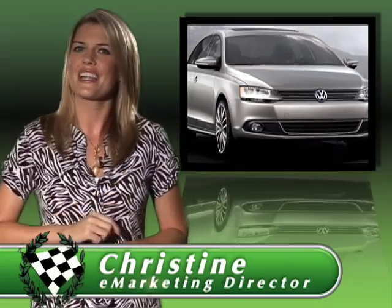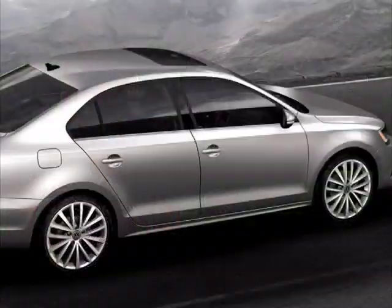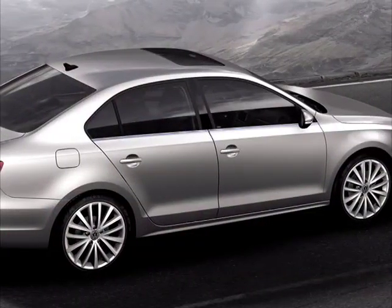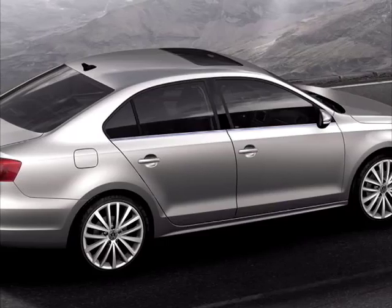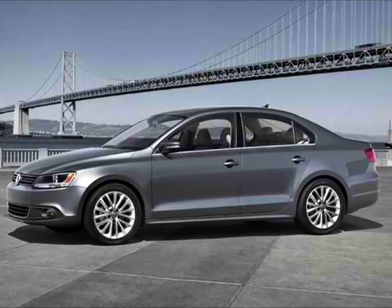The all-new, redesigned Volkswagen Jetta has arrived, and boy does Volkswagen know how to make an entrance! Check this out. The Jetta has been restyled with design inspired by Volkswagen's new concept coupe, creating a more conservative and polished choice than previous generations.